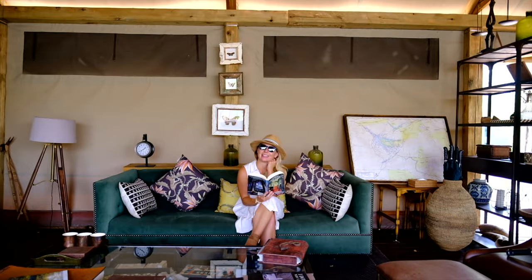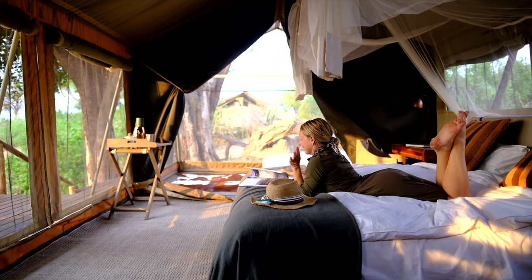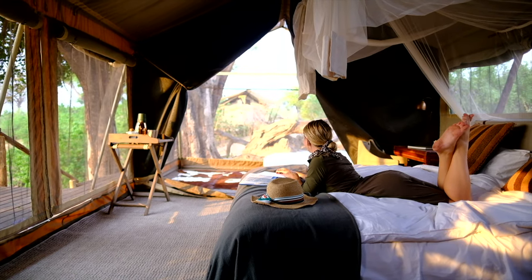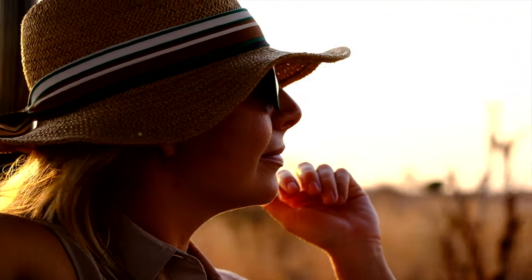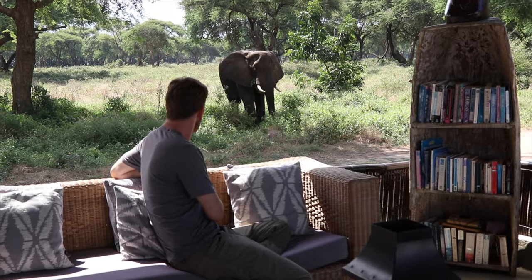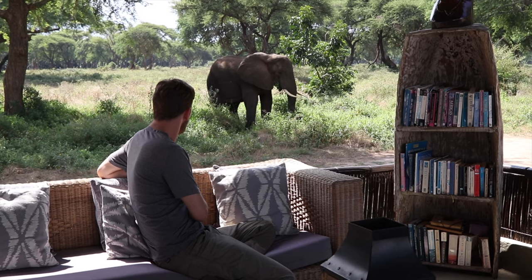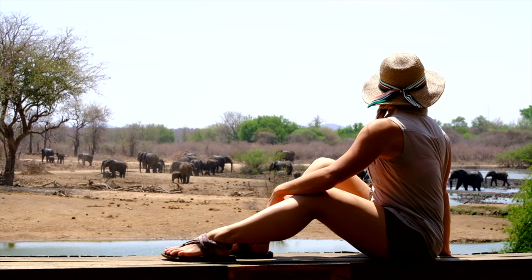Safari tip number ten: don't go on safari expecting WiFi — bring a few good books instead. Many safari lodges are quite literally in the middle of nowhere, meaning there is no WiFi, or if there is, it's incredibly slow and not worth your time trying to send a work email. It's best to go into your safari not expecting connection. There will be downtime, but this is for napping, reading a book, or chatting with others. I actually enjoy being in the bush and knowing that I cannot get on the internet to check on things.